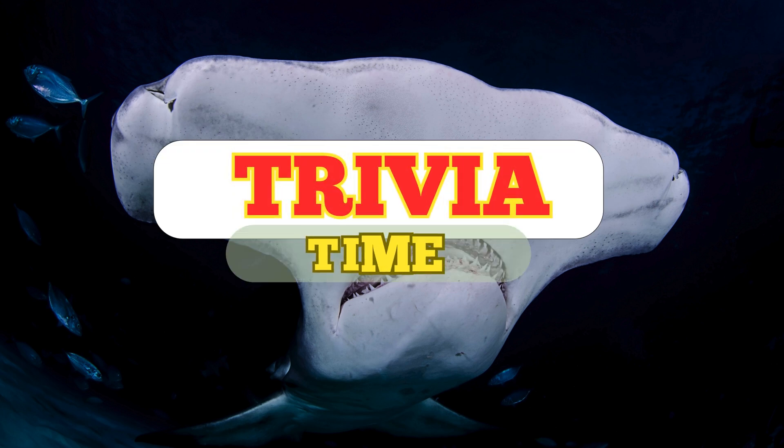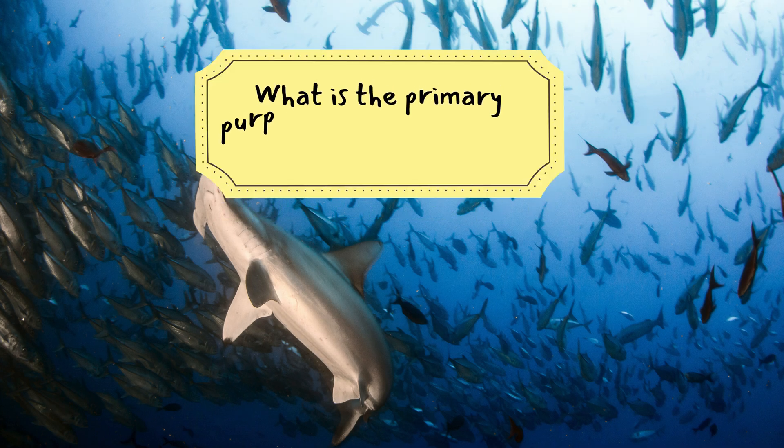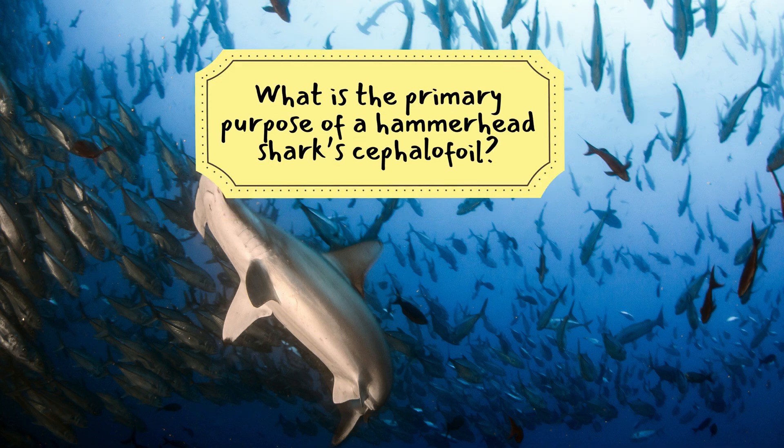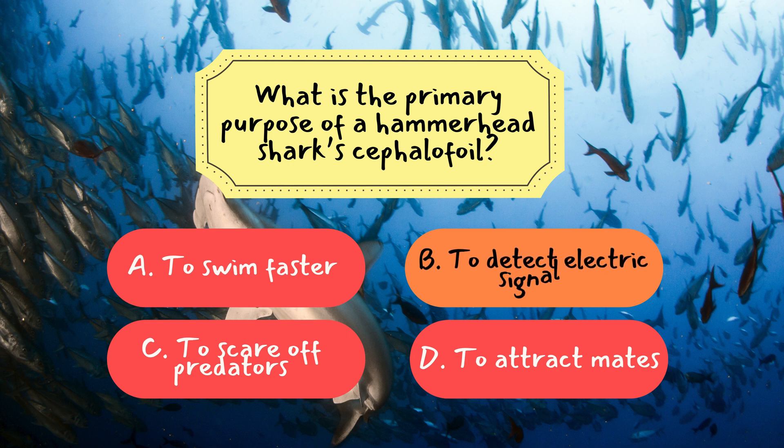Now it's time to see how much you've learned from today's episode. We've got three fun trivia questions coming up. Question 1: What is the primary purpose of a hammerhead shark's cephalofoil? The correct answer is B — to detect electric signals. The cephalofoil is equipped with sensors that allow hammerheads to locate hidden prey, like stingrays, by detecting their electric fields.